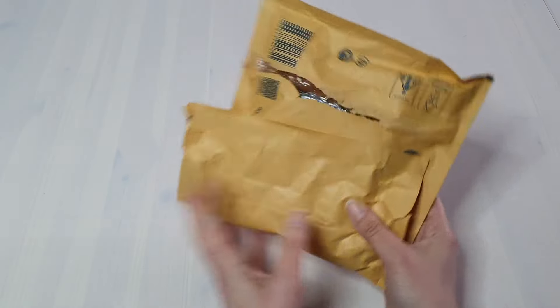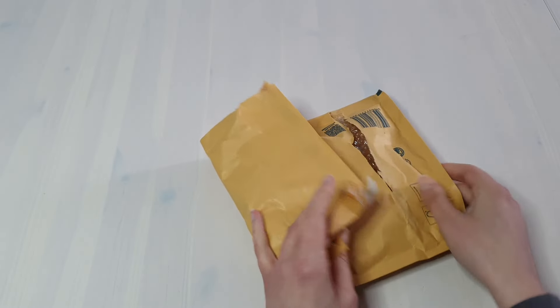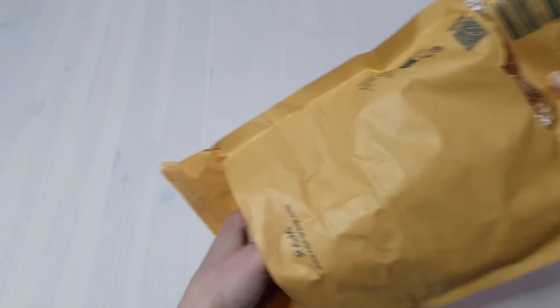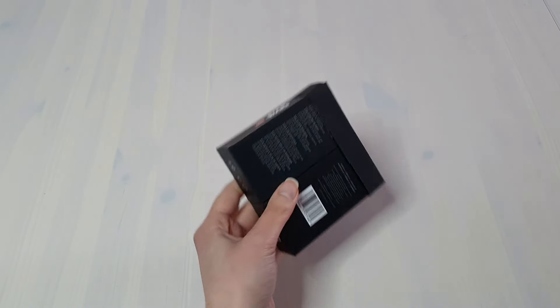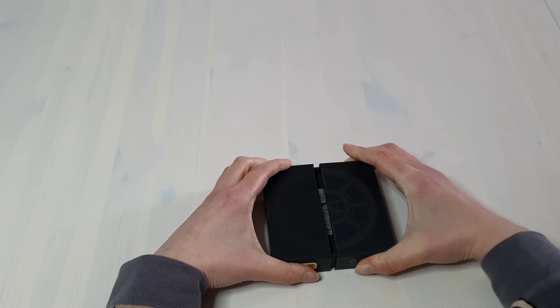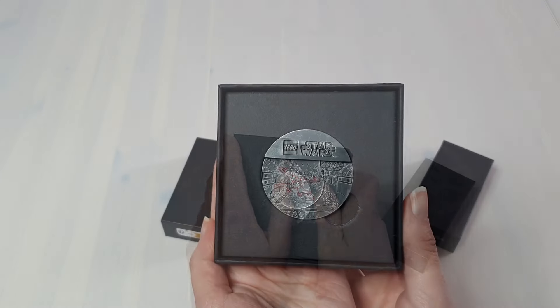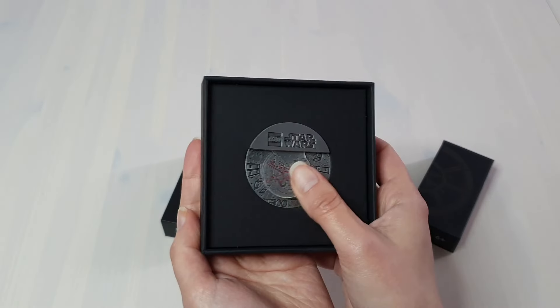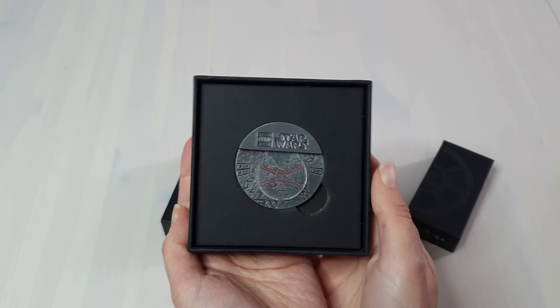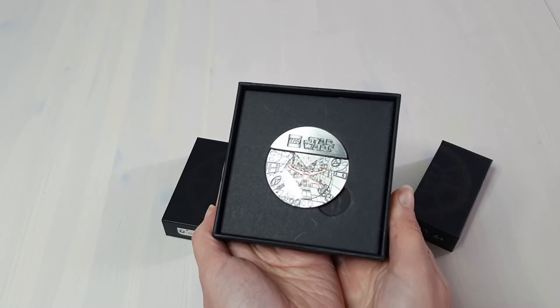Next is the Battle of Yavin Collectible. This has been wrapped up less well and it actually had gotten stuck to one of the sets in the box — spoilers for what set that belongs to. You had to spend over £80 to qualify for this one. It's a little tough to get into, but it looks pretty decent. The quality is really nice. This is one of those items I don't really know what to do with — I'm not sure I know where the collectible coin from last year went to either.